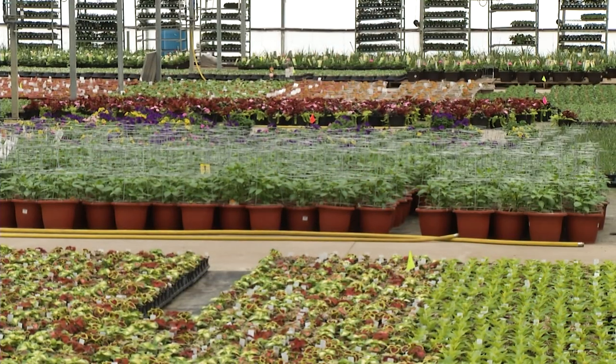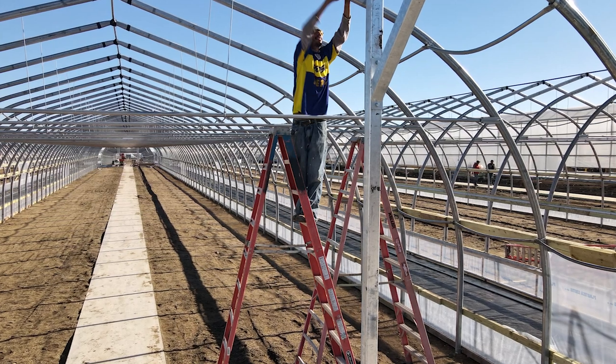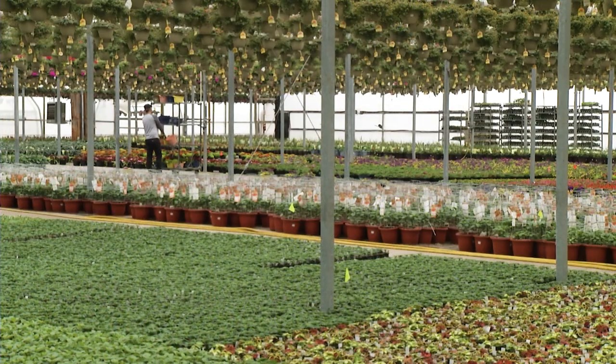How many greenhouses are just in this complex? This complex alone has 97 hoop houses like we're standing in now and five one-acre growing bays. That's a lot of facility — a lot of space.